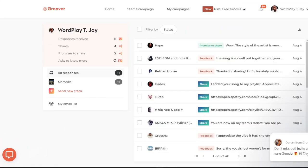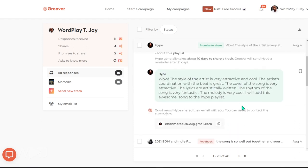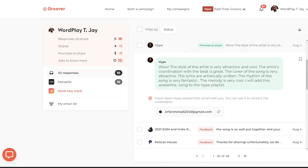After you pay and submit to your curators, wait about 24 hours and check your email for results. In my case I got 11 responses, 4 shares, and 2 promises to share with some caveats — those curators either needed more time to add it to the playlist or needed more information from me to do so.